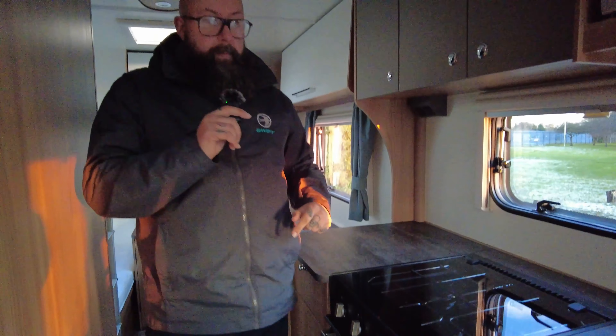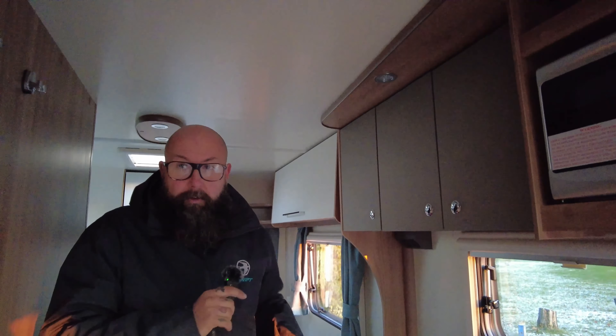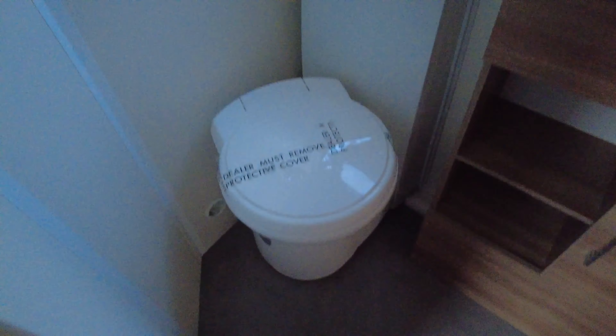It's a perfect family van. You've got these nice storage lockers around the top. There's also a radio and you've got the speakers in the corner there as well so you can listen to music, radio, whatever you want. And then you've got that really big spacious window and a shelf at the front as well, so it lets lots of light in.